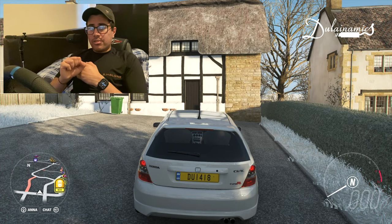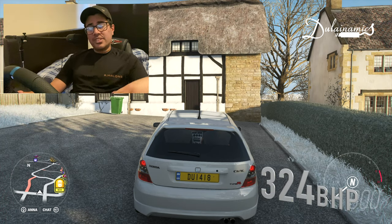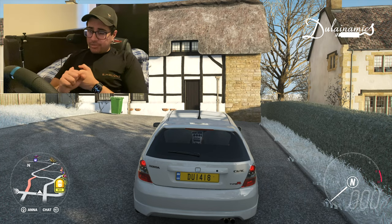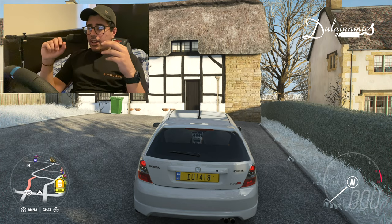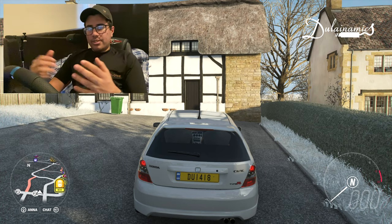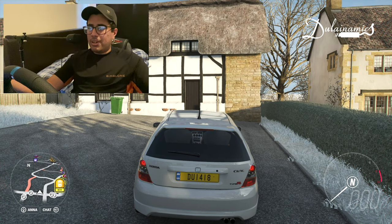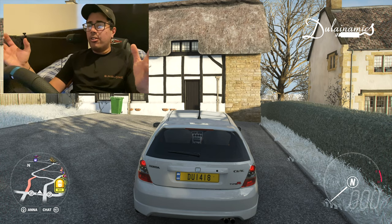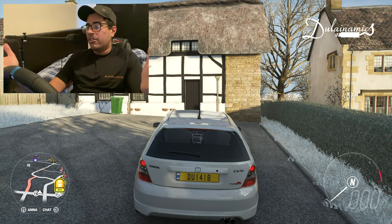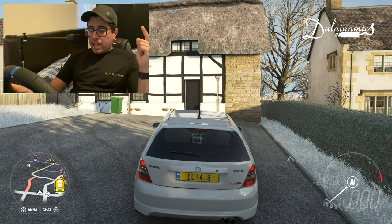We've upgraded some stuff, so now it's running 324 horsepower. To get there we've upgraded the camshafts, the fuel system, the air intake, and we've done the brakes as well. The brakes obviously aren't going to generate more horsepower — they're going to help us stop. You need better brakes when you have 124 more horsepower than stock.